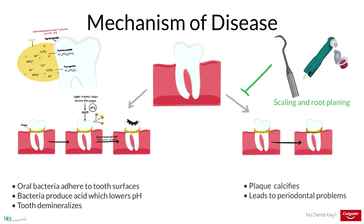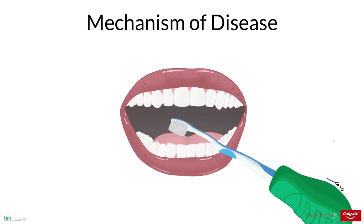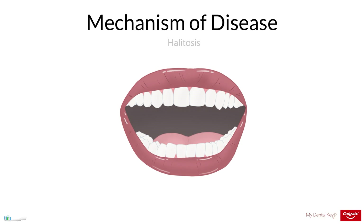If scaling and root planing does not adequately shrink the periodontal pockets, other therapies may be considered. Brushing also serves to prevent the aggregation of bacteria on soft tissue surfaces such as the tongue, which can contribute to halitosis.